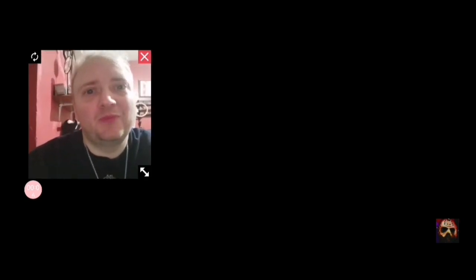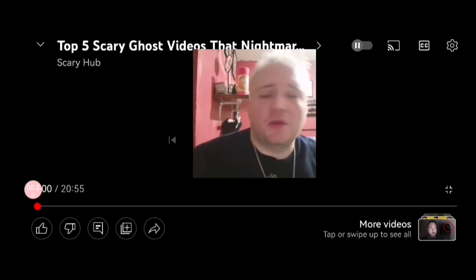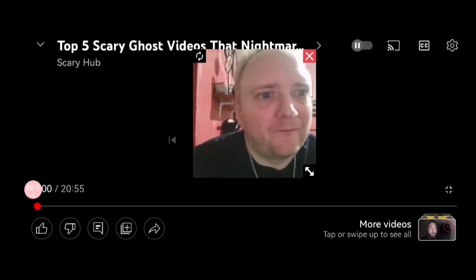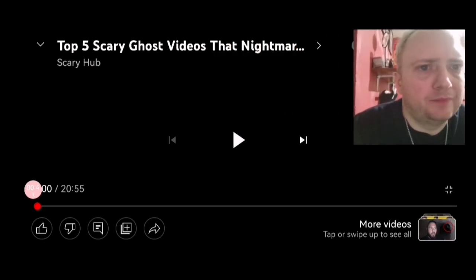Hello and welcome back. Also another channel we haven't really visited in a long while called Scary Hub. This is 'Top Five Scary Ghost Videos That Nightmares Are Made Of.' Now on one of the other videos I noticed they do a preview, so when this all starts off, look away because we don't want spoilers. Welcome back to Scary Hub — today we show you five more scary horror stories caught on camera that you may find quite disturbing, so be prepared for what you are about to see.